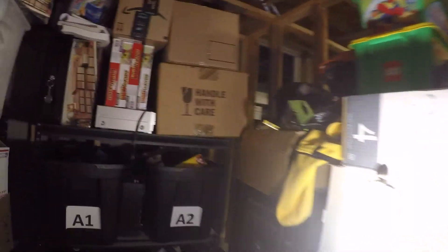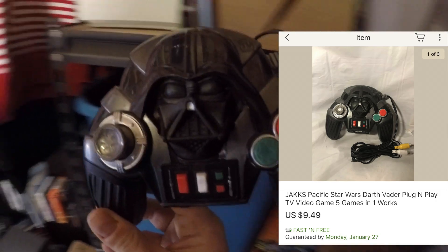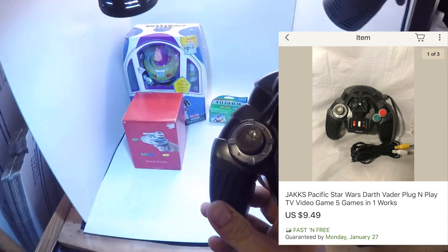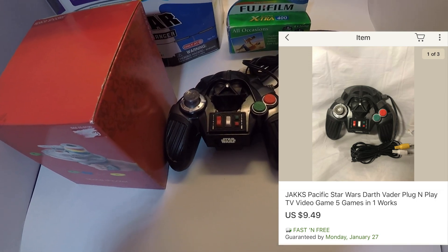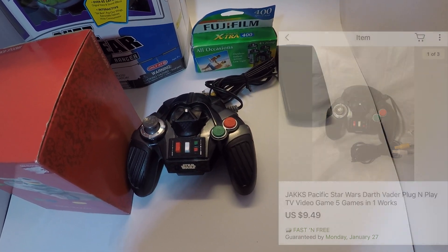Next up is a Star Wars Darth Vader plug-and-play game I picked up at a garage sale — I probably paid about 50 cents for it. I tested it and it does work. It's a unique game, not like any other Star Wars game I've played; frankly it's not a very good game. But I got $9.49 free shipping, so not too bad.